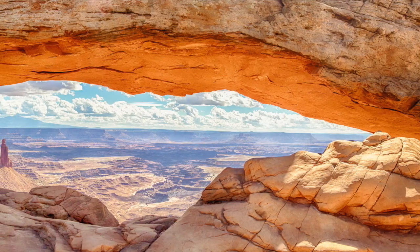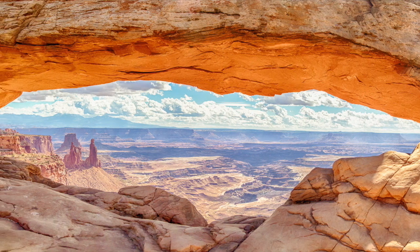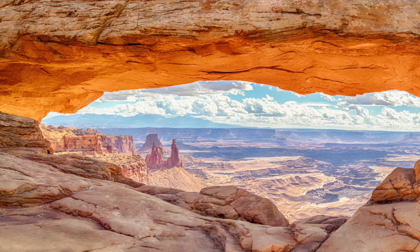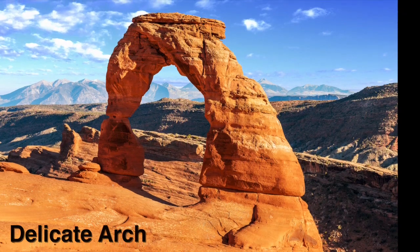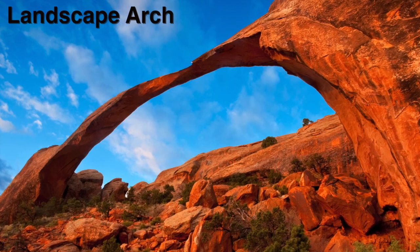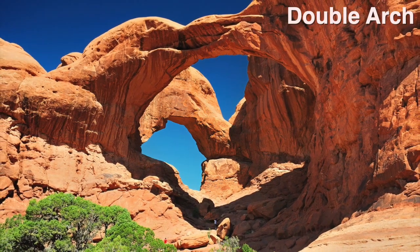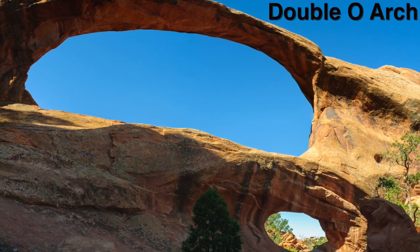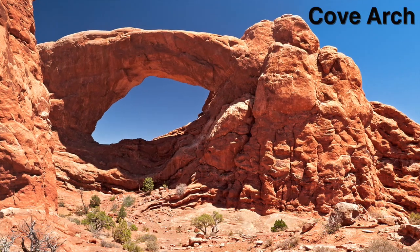As we ride or hike along, we can spot the names of the different arches. See if you can figure out why they were given their names. Here's Delicate Arch, which happens to be the best known arch in the world. Landscape Arch, the largest in the world. And here, the Double Arch. This one, the Double O Arch. Turret Arch. Tower Arch. Cove Arch.